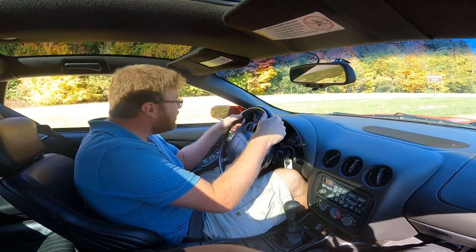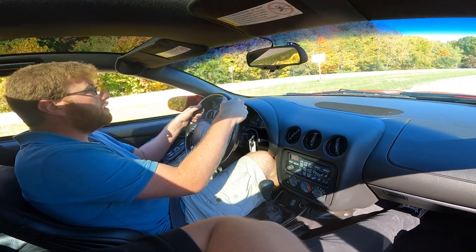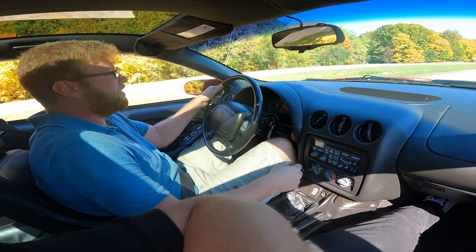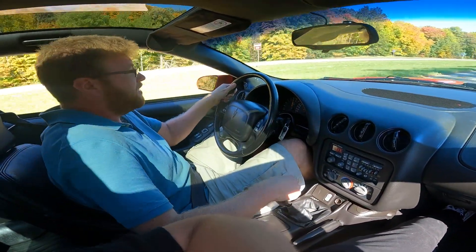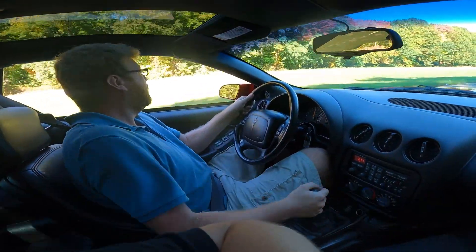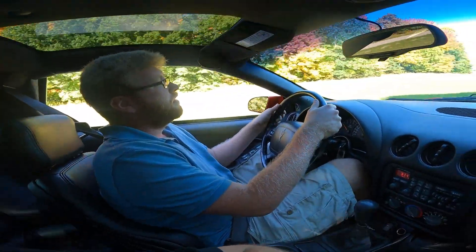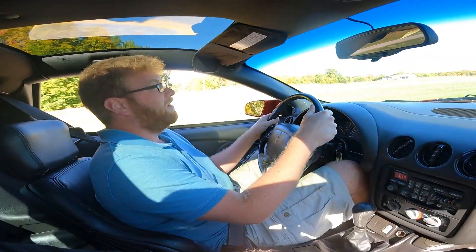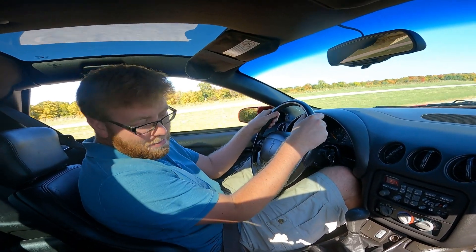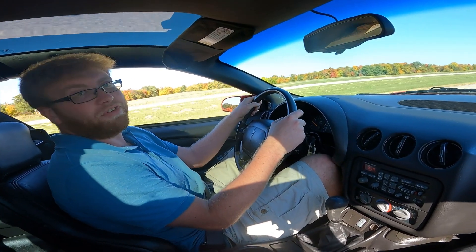We're going to start from first and stop. Got sideways there — there was wheel spin. That was 70 miles an hour in second gear. This car is great. If you're into this sort of thing, this thing is amazing. This might be the best early 2000s car that I've ever driven.